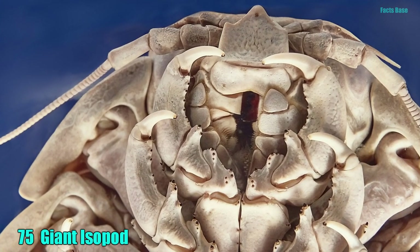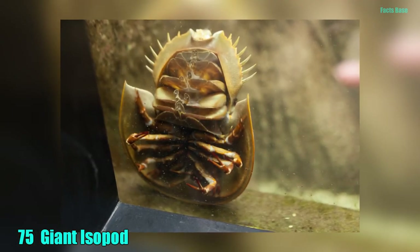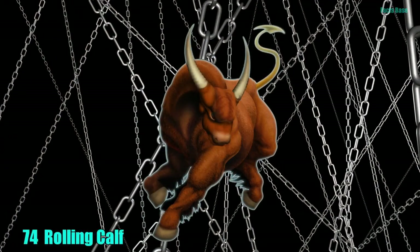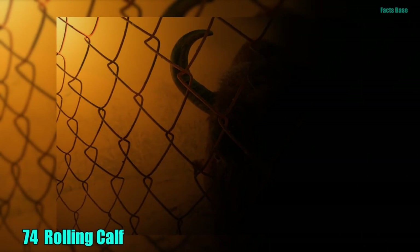75. The giant isopod resembles an oversized bed bug, which is enough to haunt your dreams. They live more than 500 meters below the ocean surface, and like overeating. 74. A rolling calf is the spirit of a wicked man in a three-legged bull form. They are wrapped in chains and run around torturing criminals.